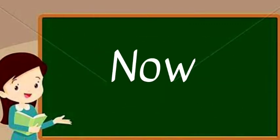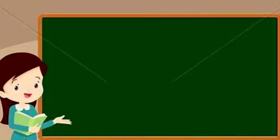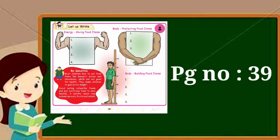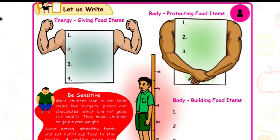Children, now we are going to complete this heading. It is on page number 39. Look at the heading. Let us write.